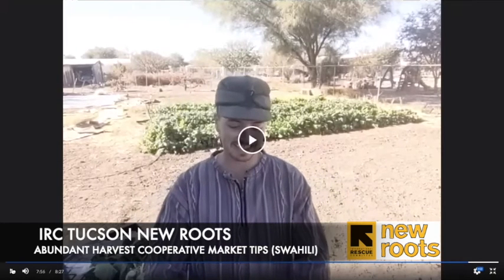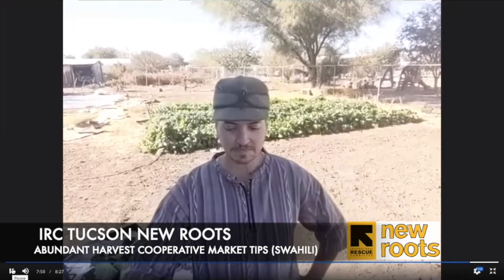Okay friends, thank you so much for hanging out with me today. If you have any questions, I'm here to help. Thank you for bringing all your beautiful produce and vegetables to market. Asante!